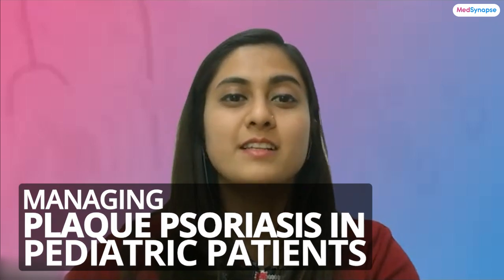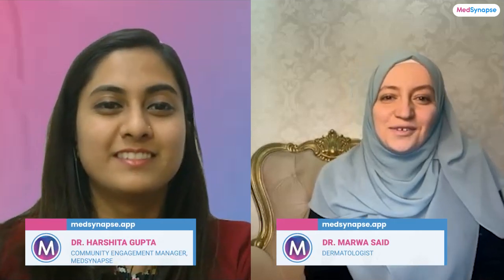Hello and welcome to another insightful episode of our podcast. I am Dr. Harshita, your host. Today we have the honor of hosting Dr. Marva Saeed. Dr. Marva is a distinguished dermatology specialist at Cairo Hospital of Dermatology in Egypt and Al Amadi Hospital in Qatar, with a master's degree in dermatology and over a decade of experience. Dr. Marva's expertise shines particularly in pediatric dermatology. Today she'll be sharing her valuable insights on managing plaque psoriasis in pediatric patients. Welcome, Dr. Marva — it's a pleasure to have you here.